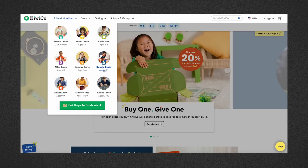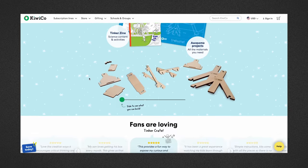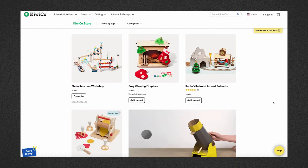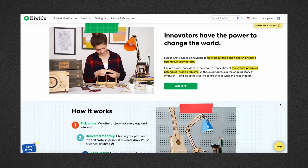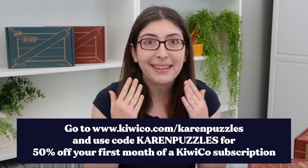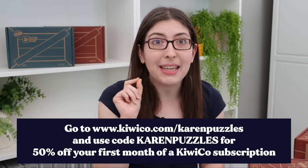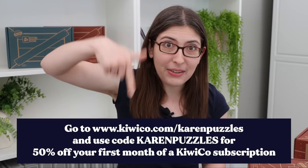They have crate options for babies, kids of all ages, and adults. All of their crates are STEAM based — science, technology, engineering, art, and math. With the holidays coming up, a monthly subscription box is such a good idea because it's like getting a gift every single month all year long. You can also just buy individual crates from the KiwiCo online store. Go to kiwico.com/karenpuzzles and use code karenpuzzles for 50% off your first month of a KiwiCo subscription.